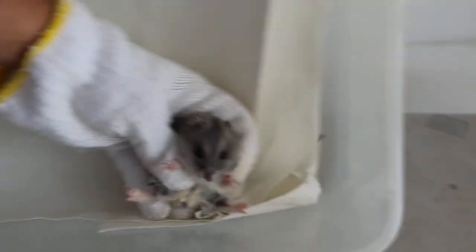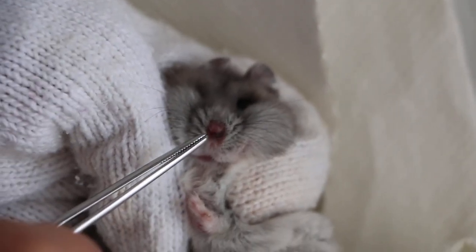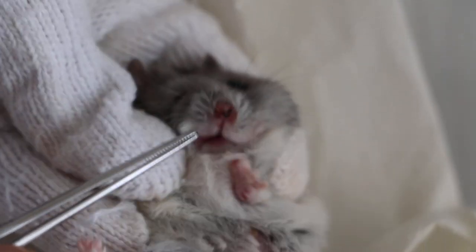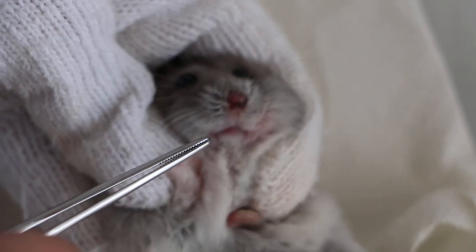Today is day 3 after surgery. We will see the results. The hamster is well and active. Focusing on the nose — you can see the nose is not swollen, not like that ball, that spherical swelling.